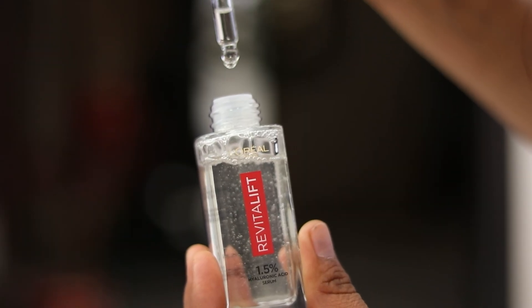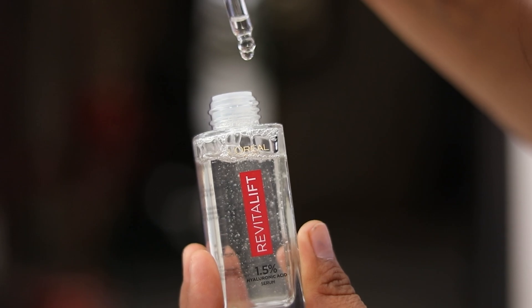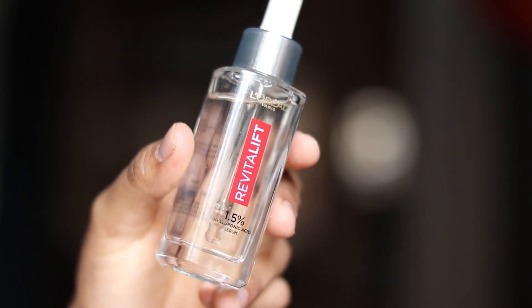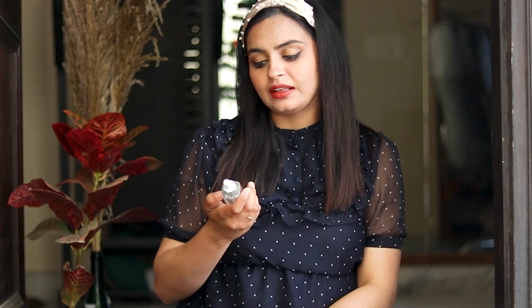The product is from L'Oreal Paris — it's their amazing L'Oreal Paris Revitalift Hyaluronic Acid Serum, which is a very good product. Dermatologists worldwide recommend that you include hyaluronic acid in your skincare, and today we will talk about this product.